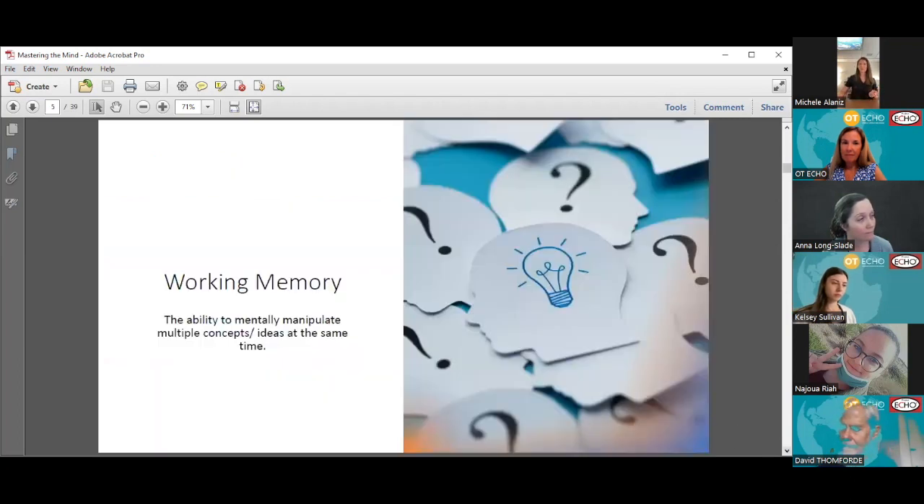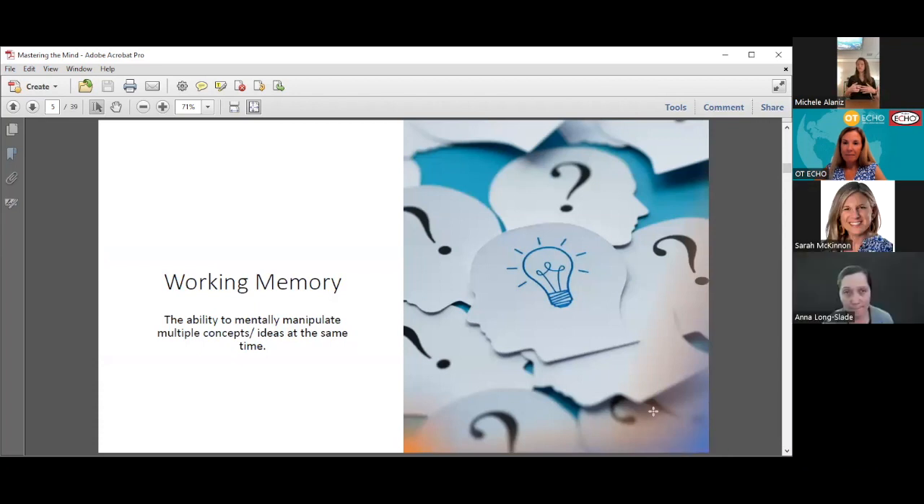Working memory is your ability to mentally manipulate multiple ideas at once. This is a key element for things like following directions. If your friend says to get to my house you go down the street, the third street on the left you turn right, you'll see a shop and it's right past the shop — you have to hold on to all of those directions as you're executing the task. Or if you're doing a recipe and trying to remember those things as you implement it, that's what working memory is.